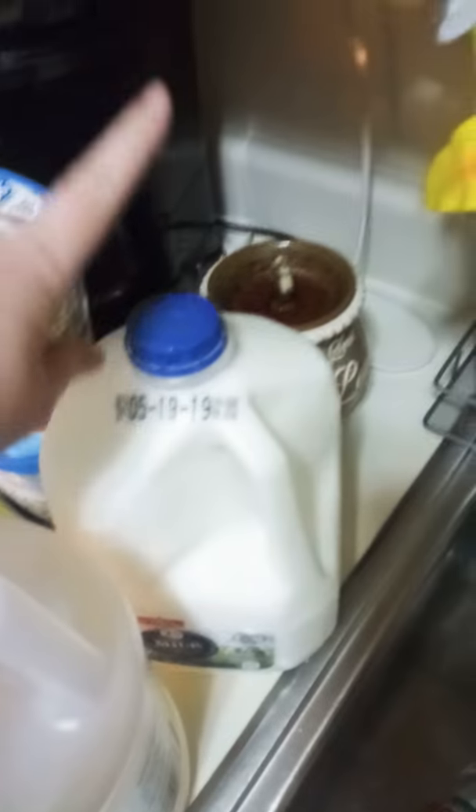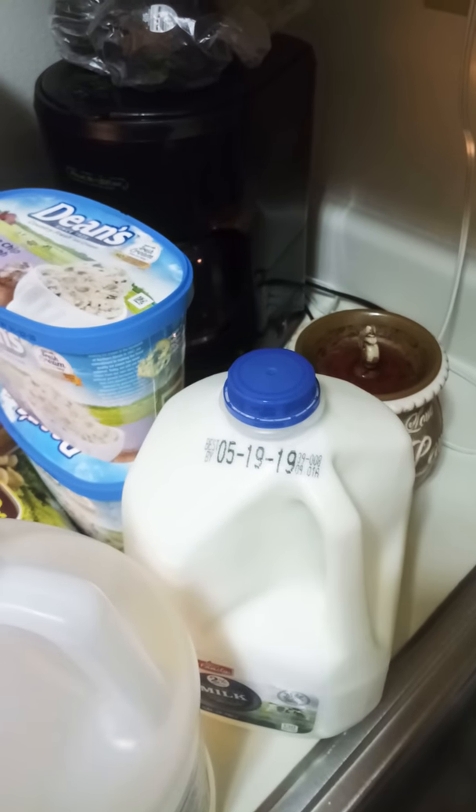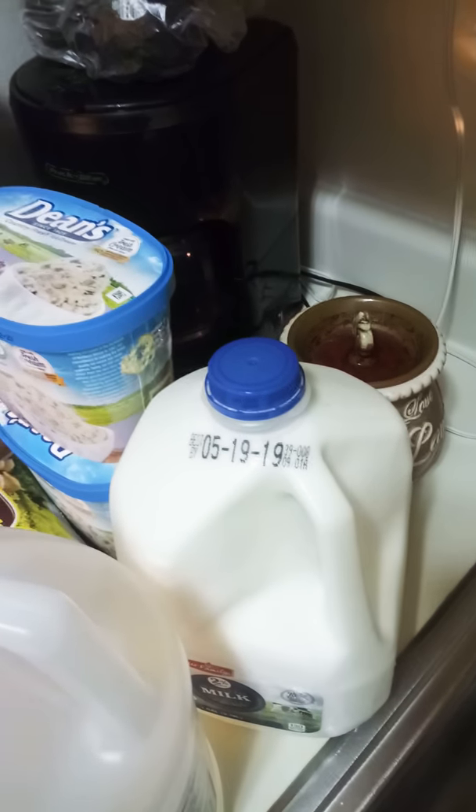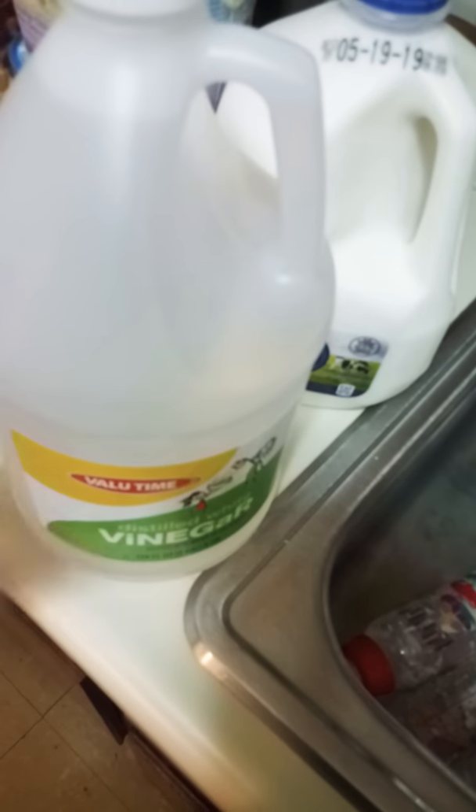I got two percent milk — it was 99 cents at Sack and Save, or might be the same at Community Market if you have one. I got the Value Time distilled vinegar; I clean and cook with it.